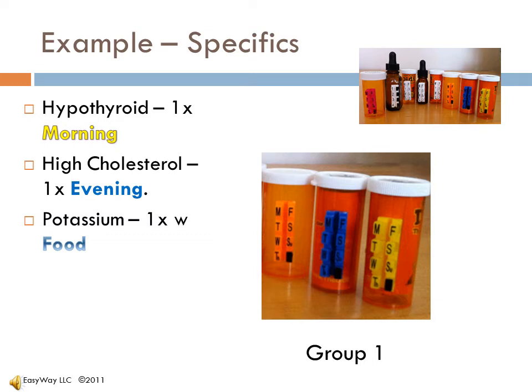Blue — the sky gets darker as the evening sets in, so that will be the evening cholesterol med. It's one a day, so ink out the two. For take on a full stomach, we'll go with orange and ink out the two. All of our one-a-day medications with special requirements are color-coded and marked for one time a day. This is group one.